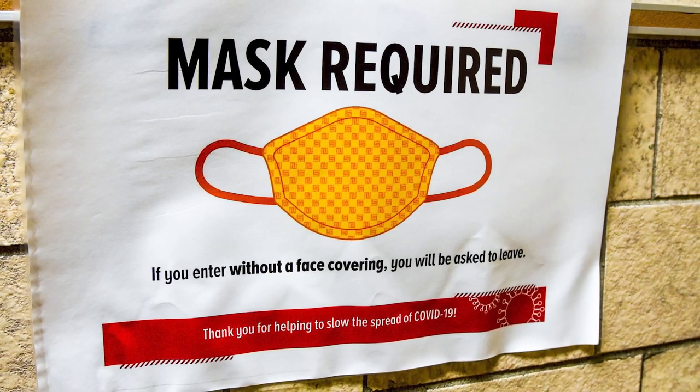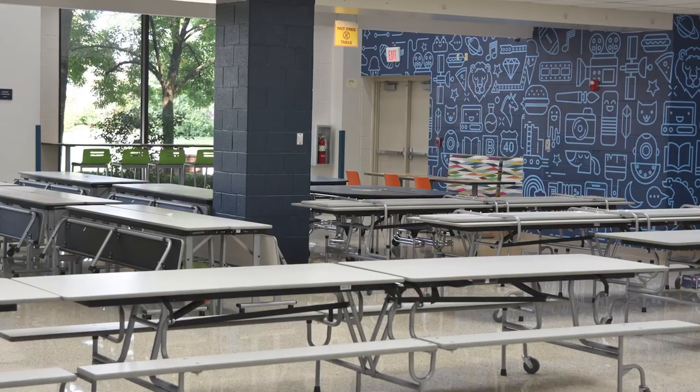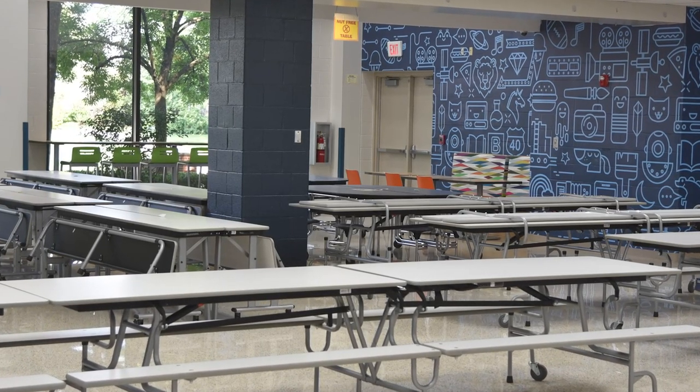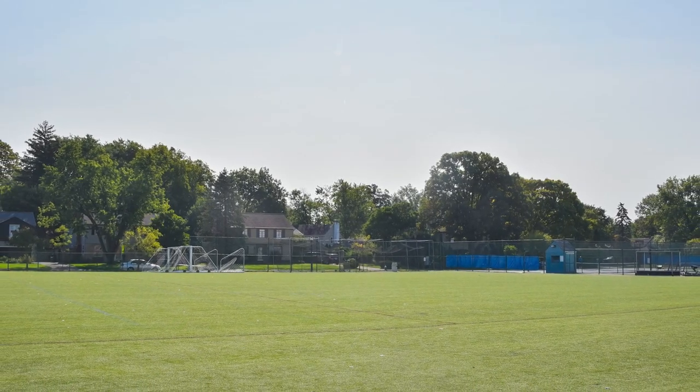As a reminder, students are required to wear masks when they're at school. Dividers will be set up in the cafeteria and social distance seating will be marked. Students will eat outside when weather permitted.